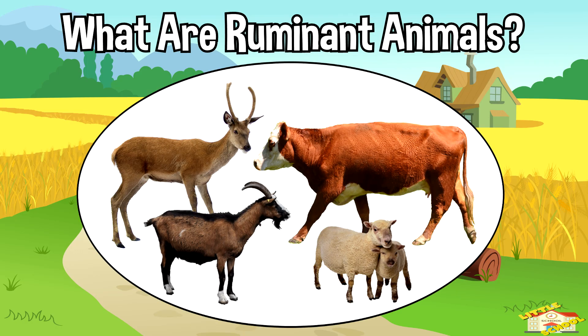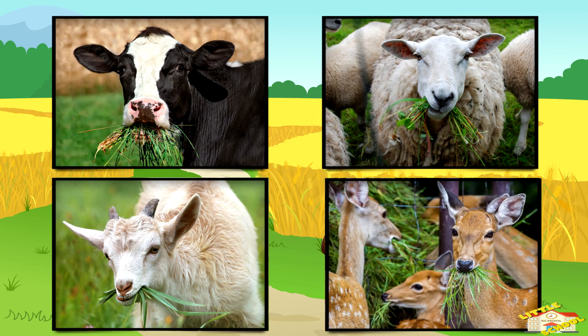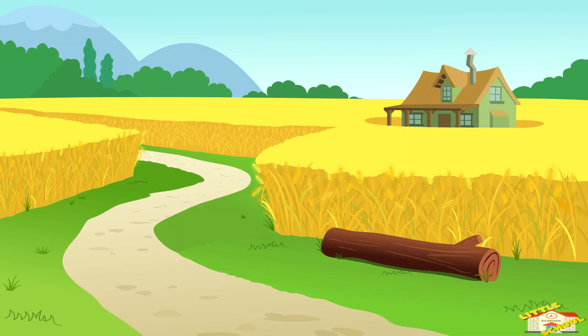What are ruminant animals? Ruminant animals are herbivores with a special ability to digest tough plants like grass.